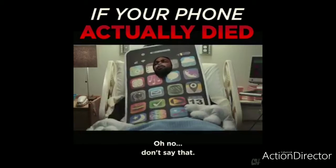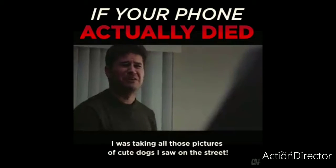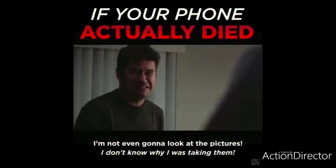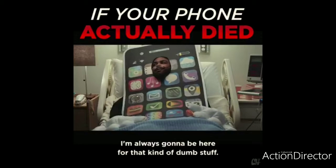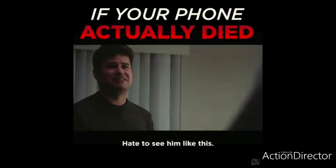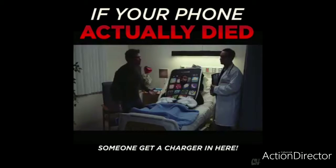Oh, this is all my fault. I had Twitter open, I saw all those pictures of cute dogs — I don't know why I was looking at them. I'm your phone; I'm always going to be here for that kind of stuff. You need to see him like this. Can't we plug him in, please? Can someone get a charger in here?